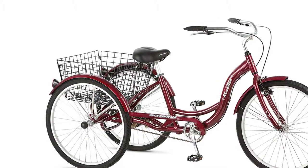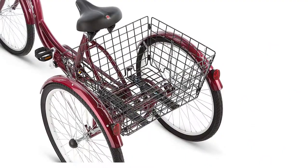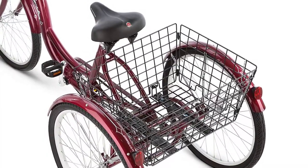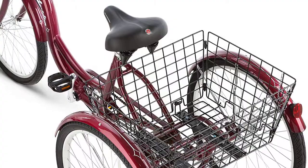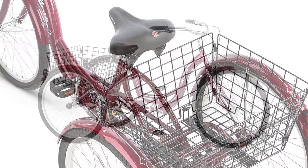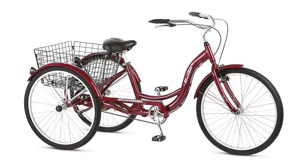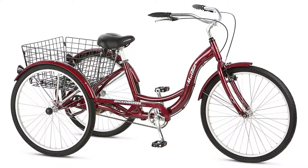This single speed cargo bike has a super low stand-over aluminum frame with easy step-through access, classic swept-back handlebars for a relaxed upright riding position, and an adjustable spring cruiser seat for comfortable riding. The full fenders are stylish and helpful for keeping you clean and dry. The alloy rims help keep the ride light and smooth. The best part is the huge rear folding basket, capable of bringing home a week's worth of groceries or taking an entire picnic to the park.